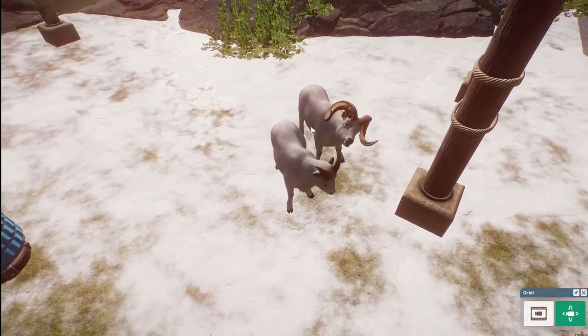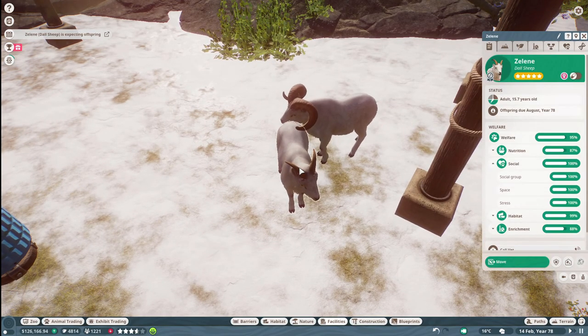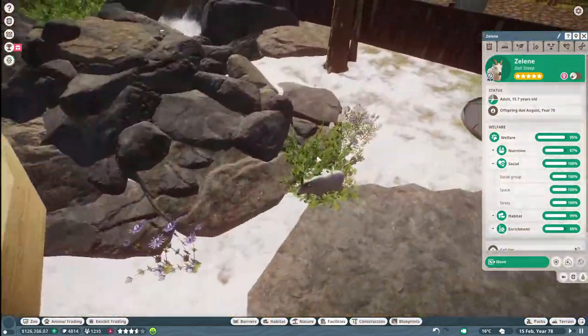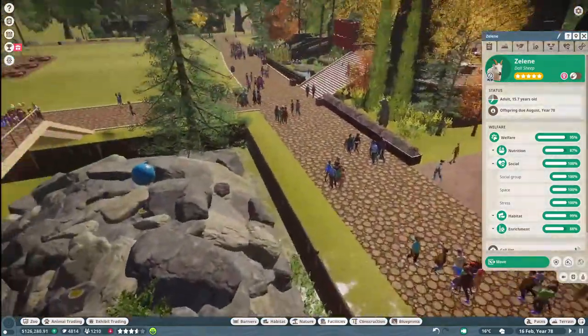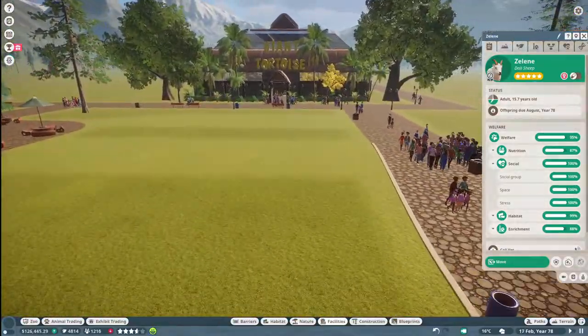Listen to how much quieter it is! Our Dahlia sheep are going to have a baby — offspring is due in August, and it is February, so we've got a little bit of time. Back over with our tortoises.